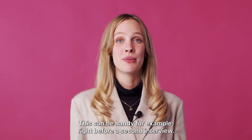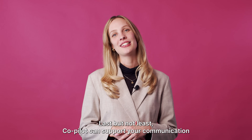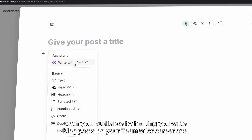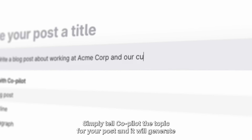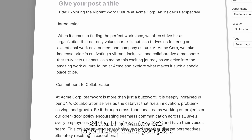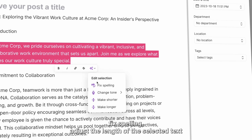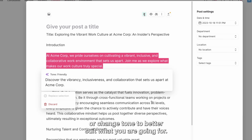This can be handy, for example, right before a second interview. Last but not least, Co-Pilot can support your communication with your audience by helping you write blog posts on your Team Tailor career site. Simply tell Co-Pilot the topic for your post and it will generate the text for you. Edit, add, or remove text as you like to create your post. It's also possible to select any text and have Co-Pilot fix spelling, adjust the length, or change the tone to better suit what you're going for.